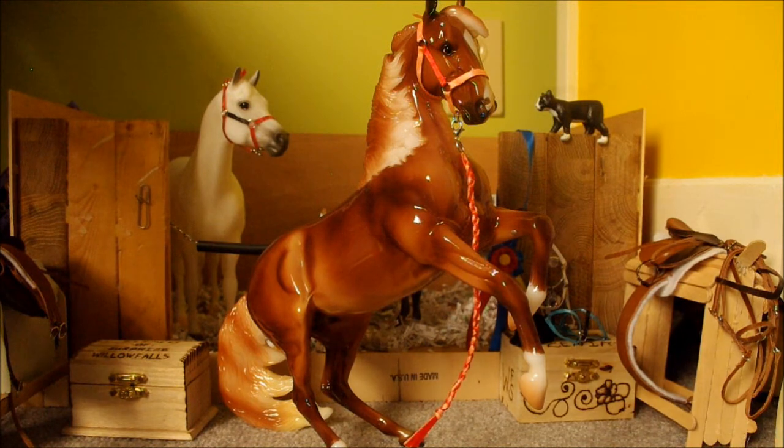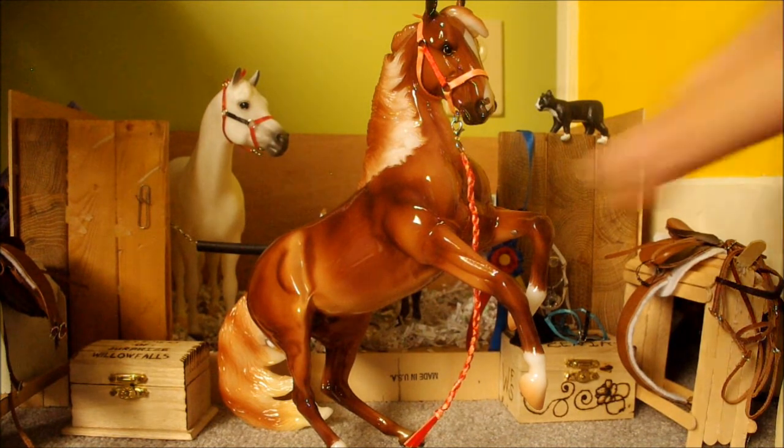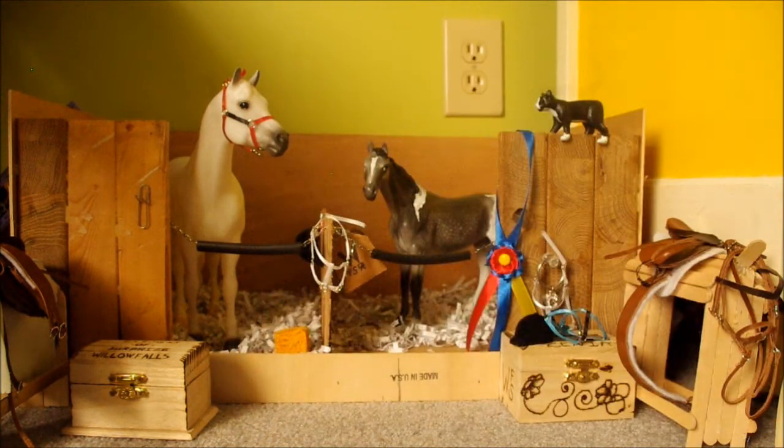Now onto the two customs. One I finished a while ago and I actually used it for my art homework. The other one I finished Saturday too. One of them is an etch, and the other one is just sitting here in the barn.